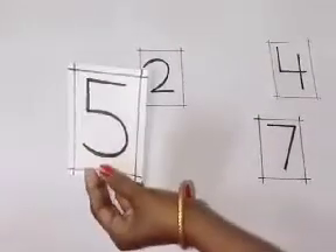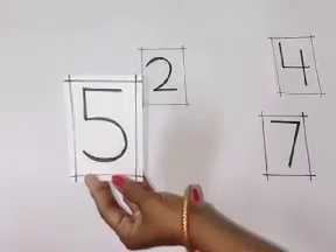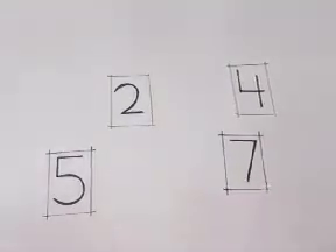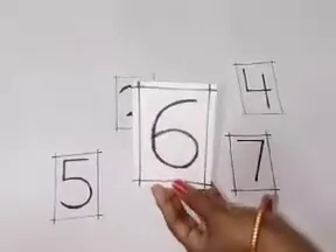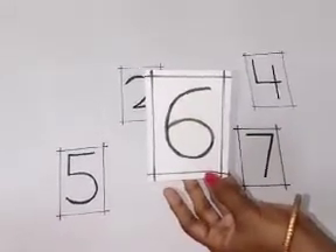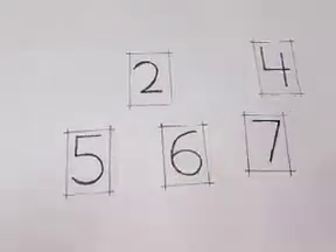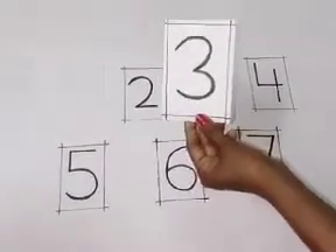Now, which number is this? Yes. Good job. This is number 5. So, which number is this? Tell me. Yes. Very good. This is number 6. Which number is this?